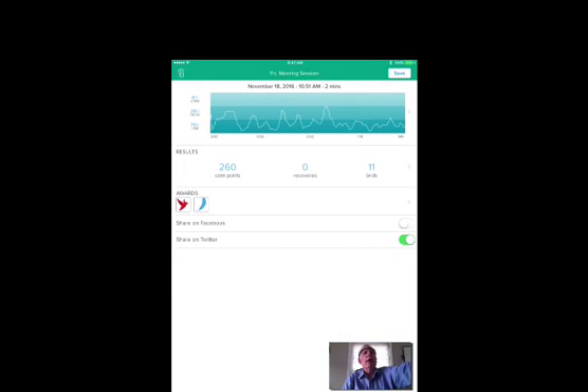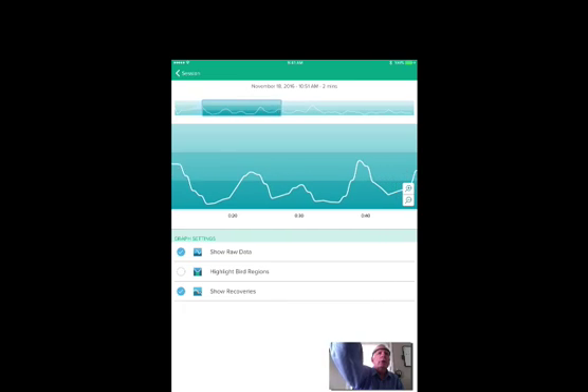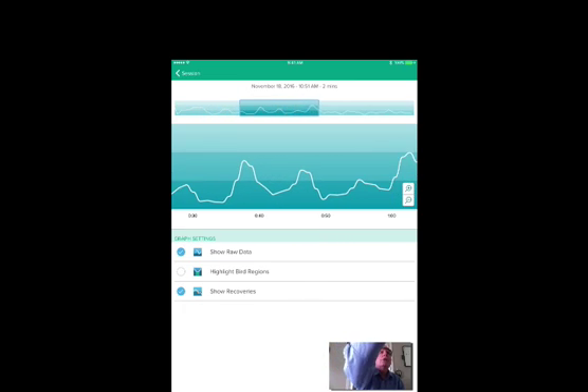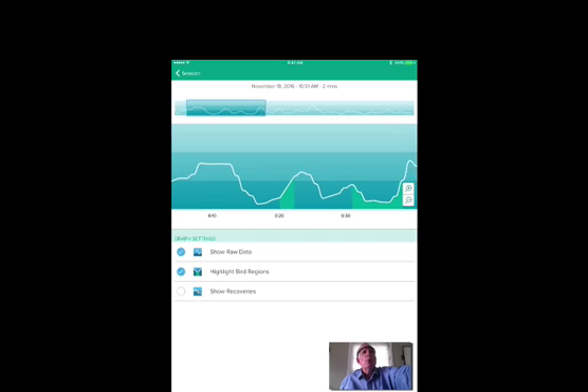If we go back up to the graph itself and punch that, I can now see an expanded portion of the graph and run it straight across the board. As I run it I can actually analyze each thing. This is my raw data. If I want to eliminate recoveries, I can do that — I click this little button that says 'show recoveries' and click it off to eliminate those. But this shows the birds, and you can see exactly where I was when I got those birds — the little highlighted area — and how long I had them and where I had them.